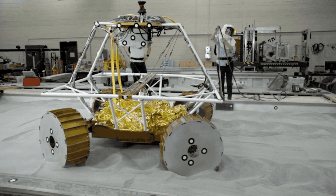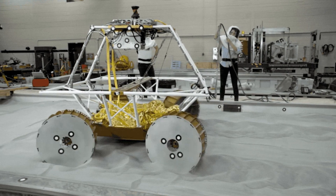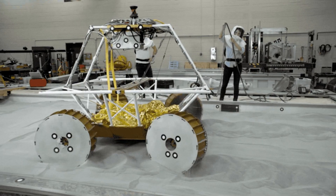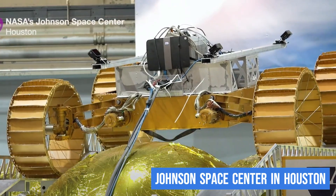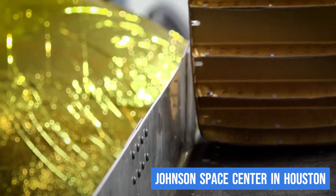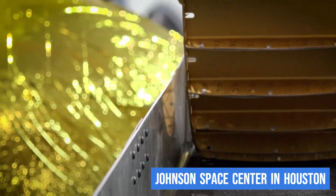To get ready for its big day, they have been doing some practice runs with a VIPER prototype at NASA's Johnson Space Center in Houston. They had the rover go down a ramp at different angles to simulate how it might leave its lander when it arrives at the lunar south pole.